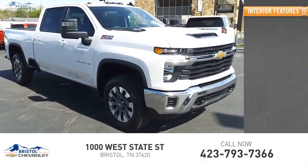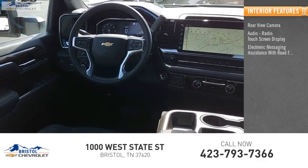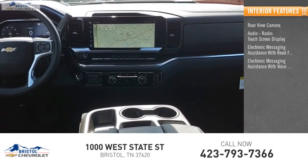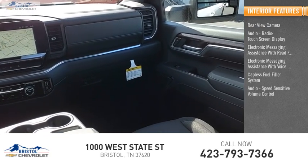Inside you'll find a rear view camera, audio radio, touch screen display, electronic messaging assistance with read function, electronic messaging assistance with voice recognition, capless fuel filler system, and speed sensitive volume control.